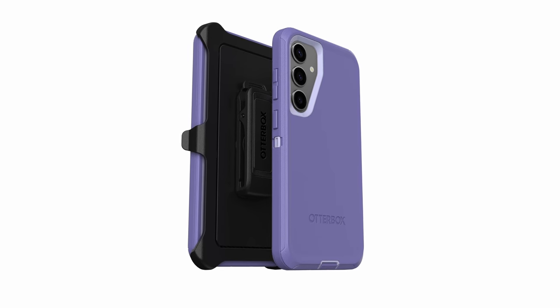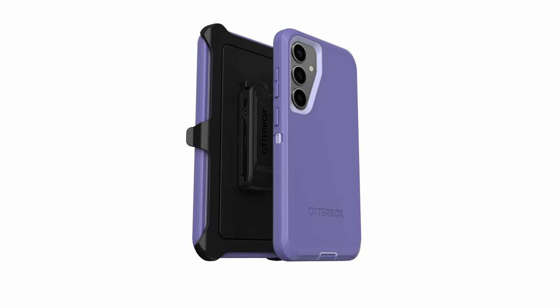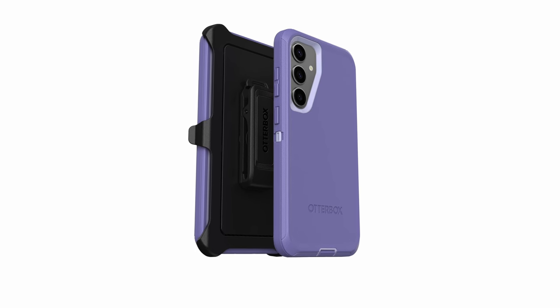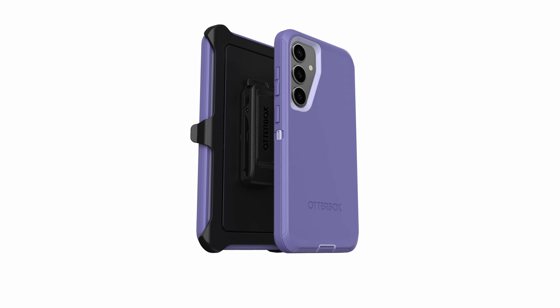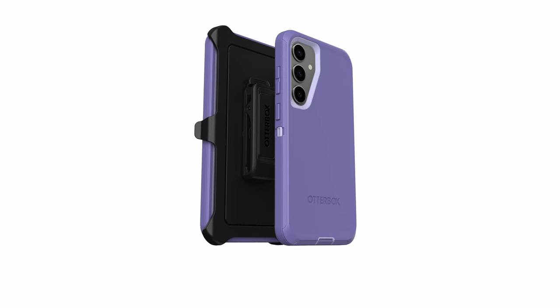So guys, this was the video about the Galaxy S24 Plus cases. All the links are given in the description, do check them out. If you enjoyed the video, be sure to hit the like button and subscribe to our channel for more videos. Thank you.